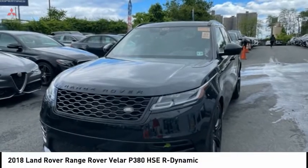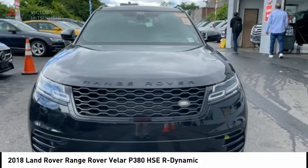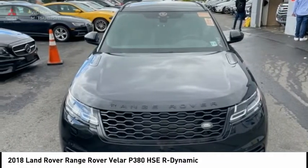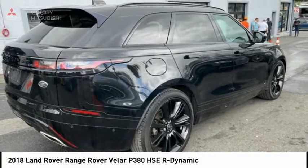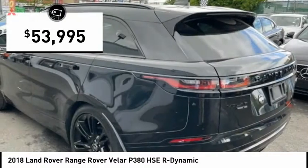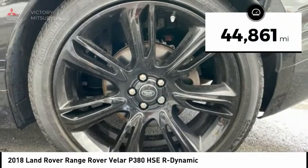Take a look at the 2018 Range Rover Velar. The Range Rover Velar is a perfect blend of design, technology and performance. This glamorous SUV will turn heads but will also give you all the functionality you hope for in an SUV, and is priced below $55,000. This vehicle has less than 45,000 miles.